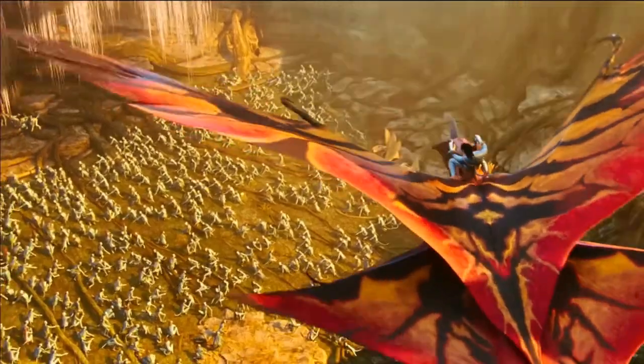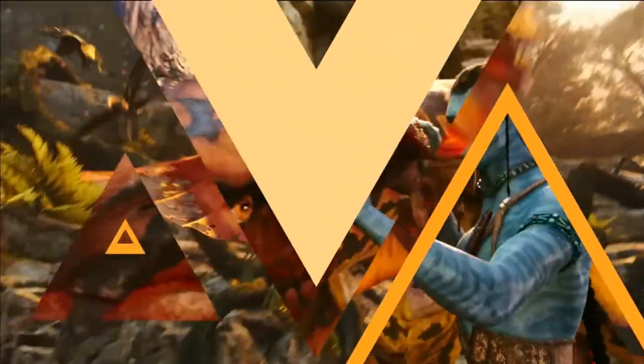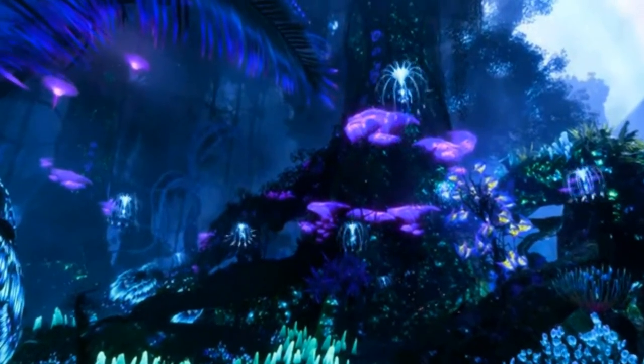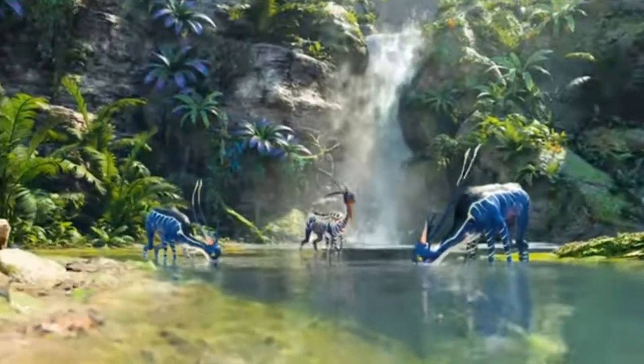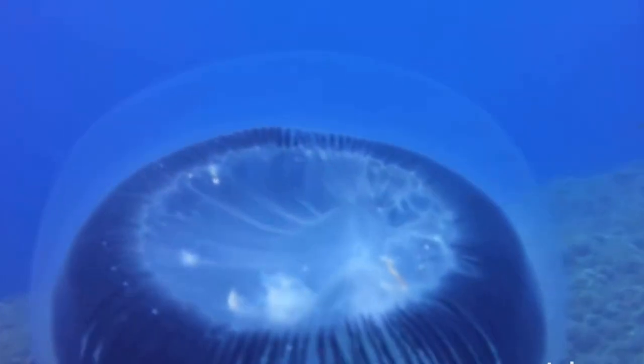The Pandoran Biosphere is filled with beautiful creatures which are pretty large in size. Much of the fauna and flora is also bioluminescent, which is seen in creatures on Earth such as fireflies, many deep sea animals, and some microscopic algae.